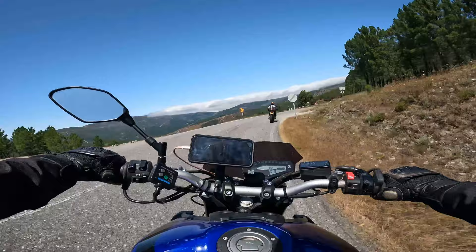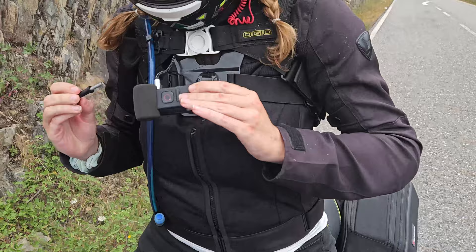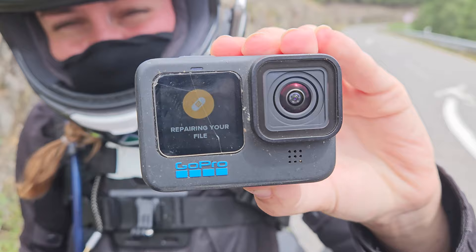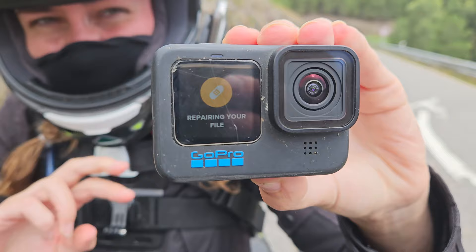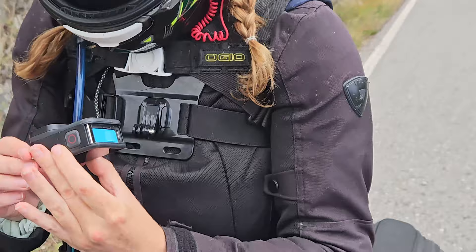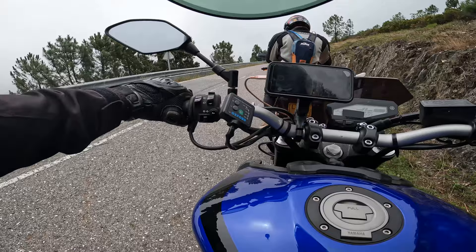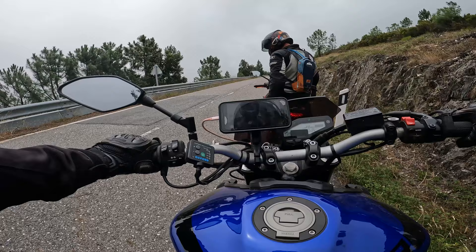Look at that view - beautiful! Shortly after we experienced this fantastic view of the mountains, our GoPro crashed. I did the usual - turn it off and back on again to see if it had saved our trip so far. Unfortunately it only saved the first 10 minutes, so it was lucky I noticed the issue. We started recording again from this spot.